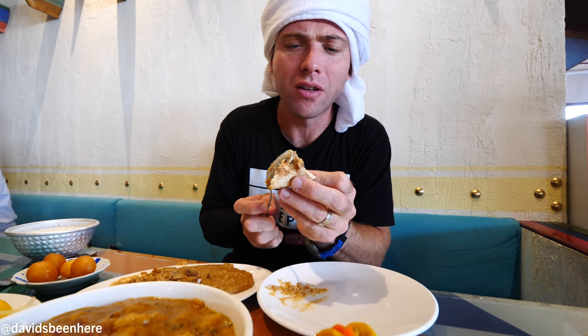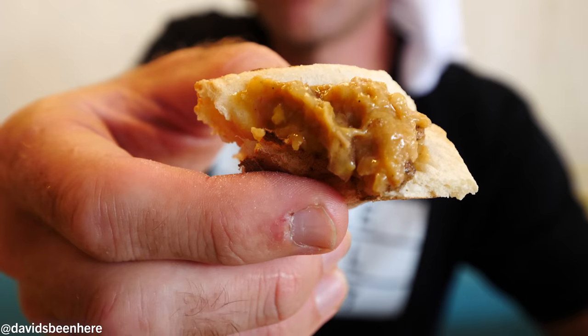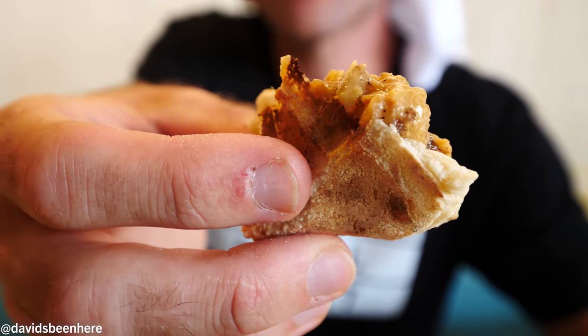It's actually even better with the bread. Wow. Guys, I love this. I love it. I didn't know that Kuwait had lamb in this. This is so good, my friend.